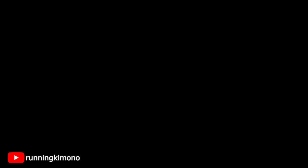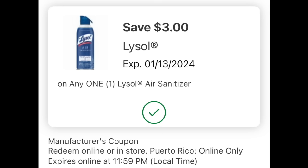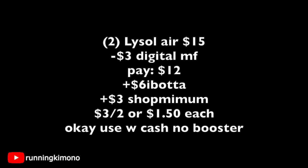Another deal I absolutely love this week is with the Lysol Air Sanitizers — they are two for $15. Grab two of them, load the digital coupon. Shopmium also has the same rebate back for an extra three dollars, and ibotta is giving back three dollars for each can, so that's an extra six bucks. Two Lysol Airs is $15, subtract the three-dollar digital, you pay $12, get six bucks back from ibotta and three dollars back from Shopmium — making it $3 for the two, or $1.50 per can.